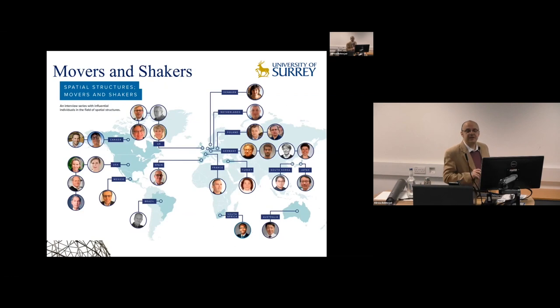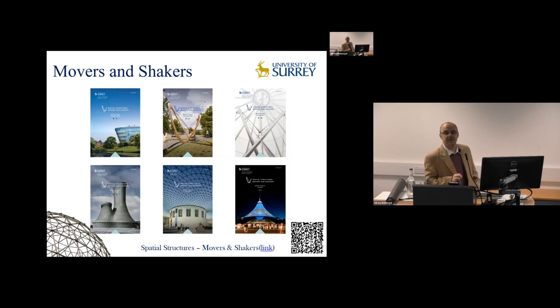As part of Public Engagement and Knowledge Exchange at the Spatial Structures Centre, we have started an interview series called Movers and Changers — short interviews with key people in the field of spatial structures from all over the world. All these videos are available online on our social media channel. We have also started publishing an open-access e-magazine with the same title, featuring individuals and companies in the field, aiming to expand and exchange knowledge about spatial structures globally.